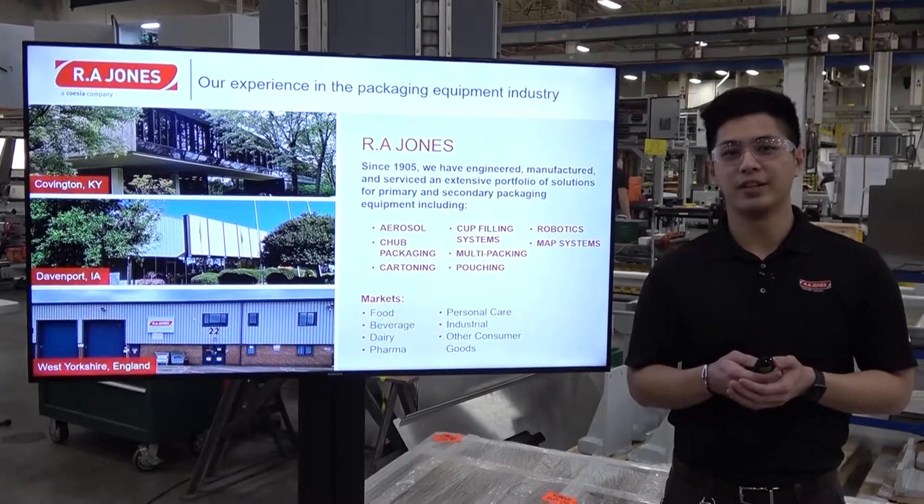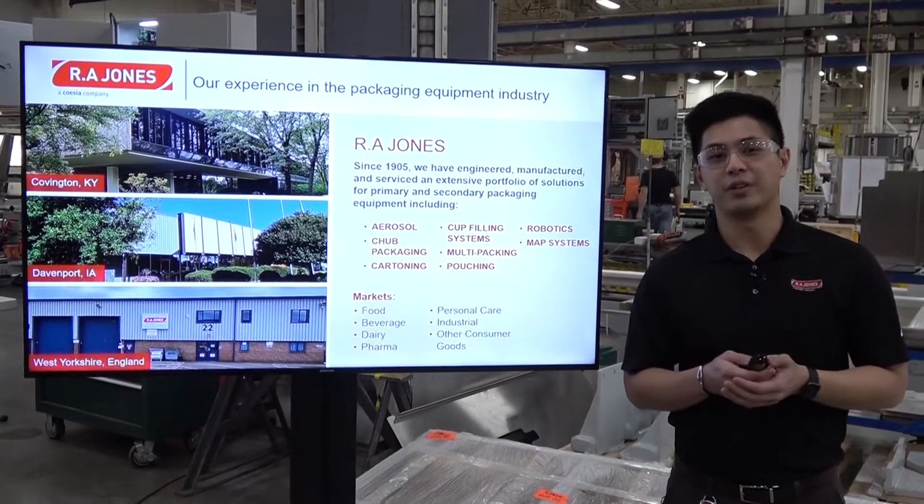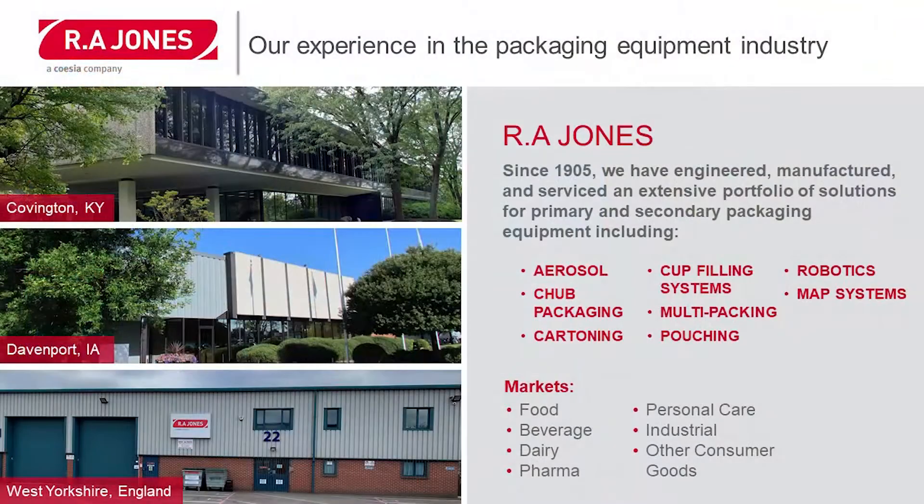Ari Jones has been around since 1905. Today we're in three different locations, two here in the US and one in the UK. Our main technologies are aerosol, chop, cartoning, cup filling, multi-packing, and pouching. We also do a lot in robotics and MAP systems.